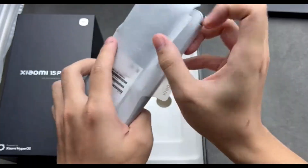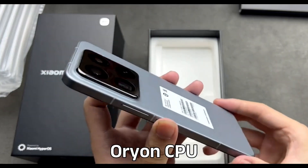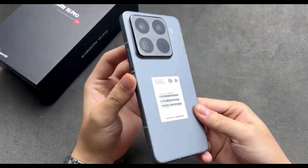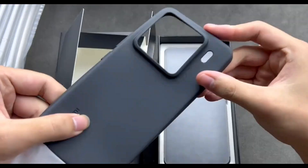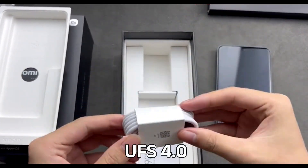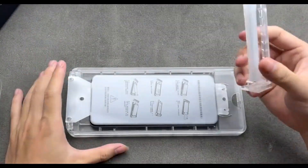The Xiaomi 15 Pro comes with the Qualcomm Snapdragon 8 Elite, powered by the second-generation Orion CPU. It delivers a 45% increase in both single-core and multi-core performance, coupled with a 44% boost in energy efficiency compared to the Snapdragon 8 Gen 3. The phone also features LPDDR5X RAM and UFS 4.0 storage, ensuring seamless multitasking and faster data speeds.